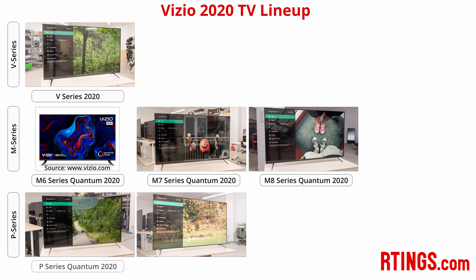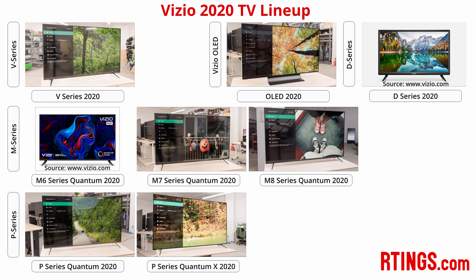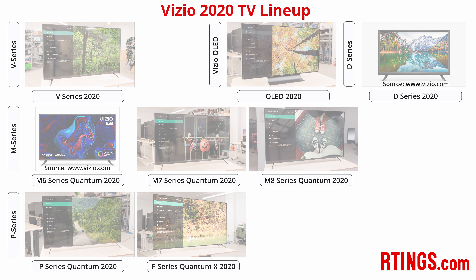In 2020, Vizio has 4 main categories of 4K TVs, so it's pretty easy to see where each model fits within the lineup. There's the budget-oriented V Series, the mid-range M Series, the high-end P Series, and lastly there's the new Vizio OLED, which doesn't have a series moniker.